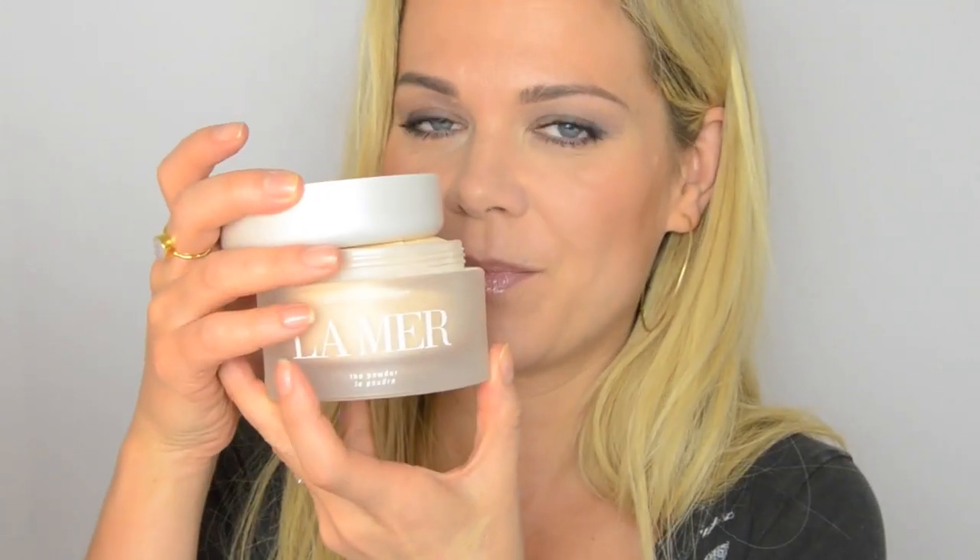I had to put a tiny bit of Dior Addict gloss in 257 as well. So this is now the healthy glow fluid worn with La Mer powder and Chanel Le Beige powder in shade 40 for bronzer. I also used the tiniest bit of Chanel cream blush in Revelation — I just felt like I needed a little bit of color.